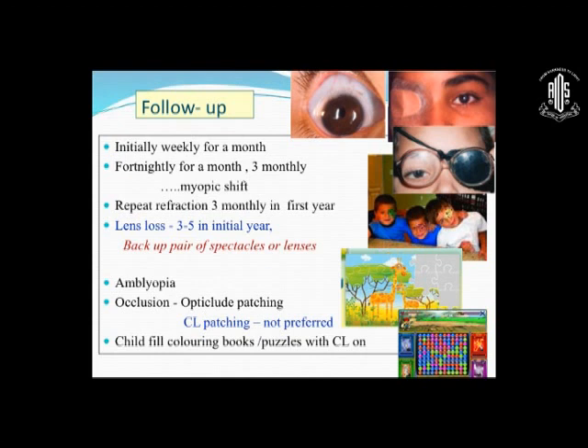Anticipate three to five lens losses in the initial year. Have a backup pair of spectacles if it's bilateral; if uniocular, you have to have a backup pair of lenses. In children it's a double whammy — you have amblyopia, so you need to do patching. Patching can be by opticlude patching, which comes in different colors and prints, or a Duonis occluder. Patching must be part and parcel of your contact lens fitting, otherwise despite our best fitting we won't achieve vision unless we do the amblyopia treatment.